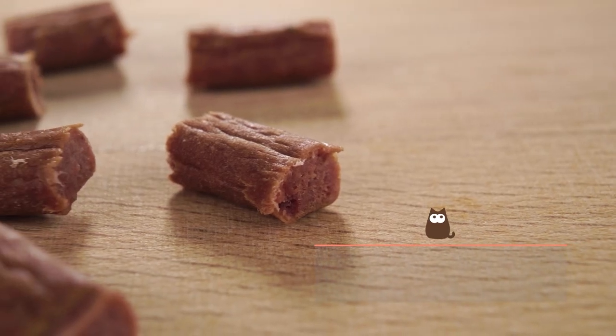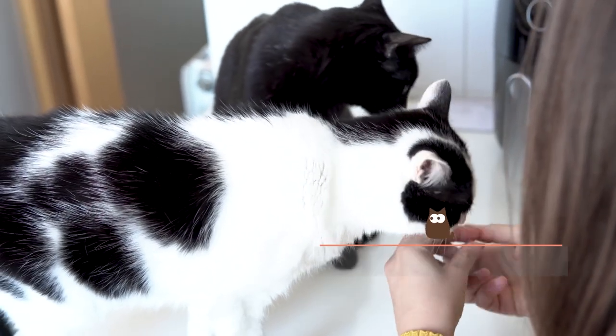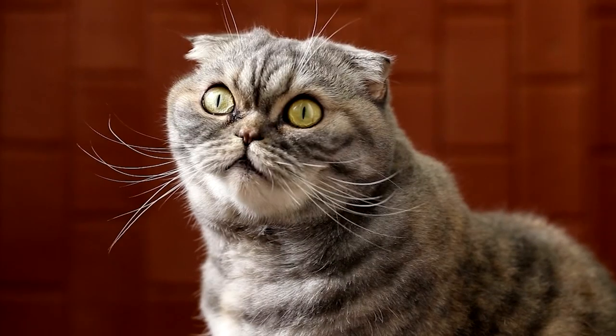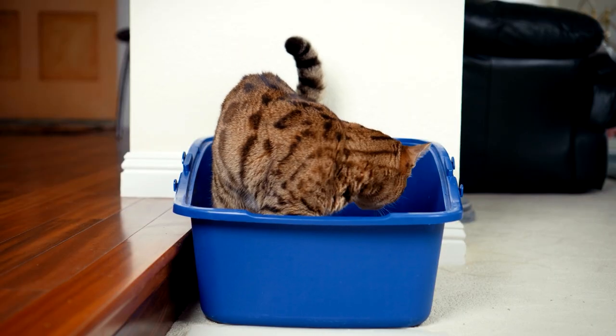Reinforce good behaviour. At this early stage, it's also important to give your kitten a reward every time they use the litter box correctly. Positive reinforcement will help make the cat assimilate this behaviour as part of their routine and keep them motivated to continue learning other desirable behaviours.